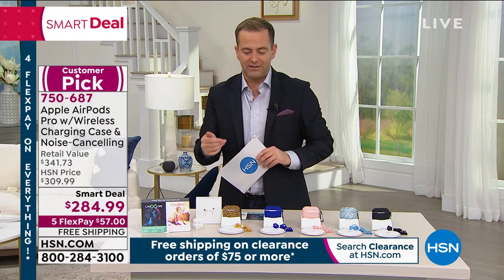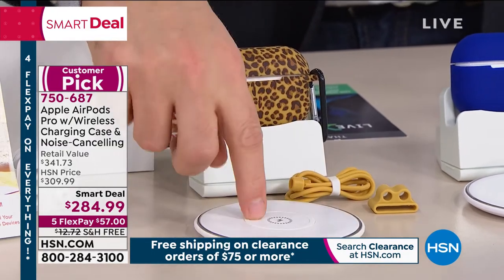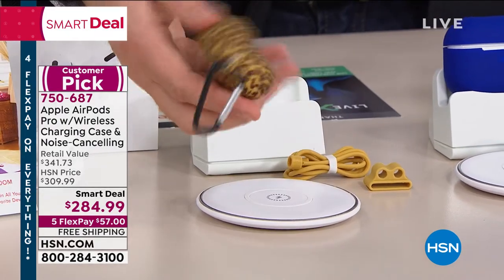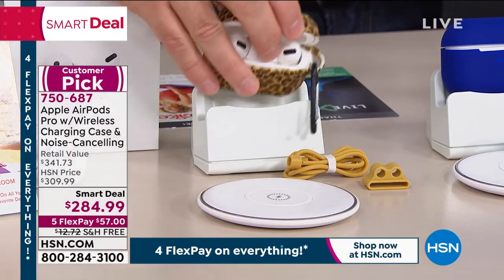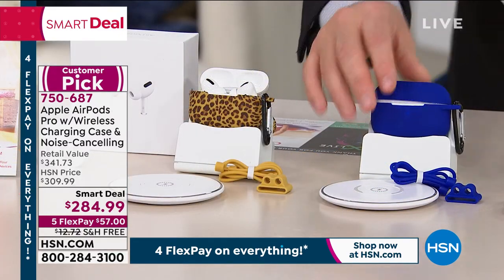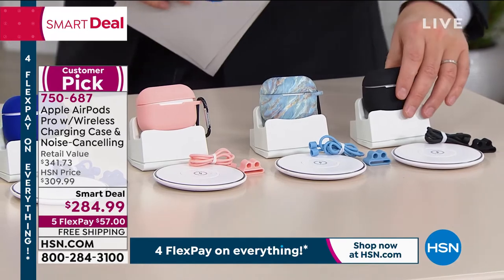To make sure everyone can take advantage of wireless charging, we're including the charging stand and a charging pad. You plug in the pad, lay the AirPod Pros down, and they will start to charge — no tethering needed. We're even giving you silicon skins — fun and fabulous, protecting them with a carabiner. Options include leopard, blue, rose gold, blue marble, and classic black.